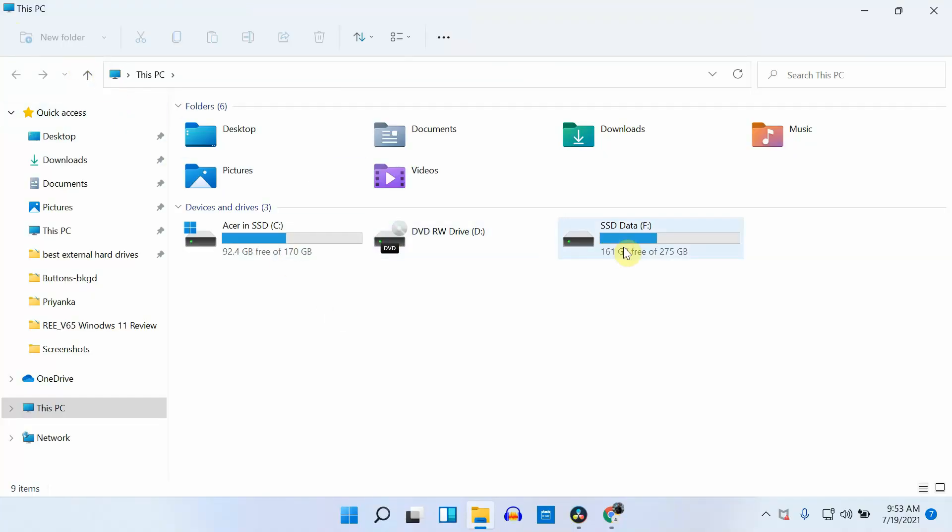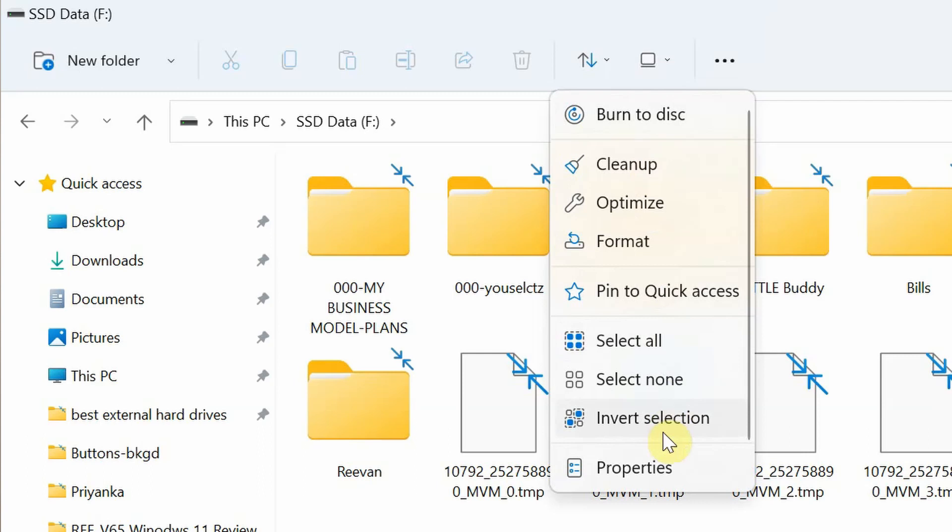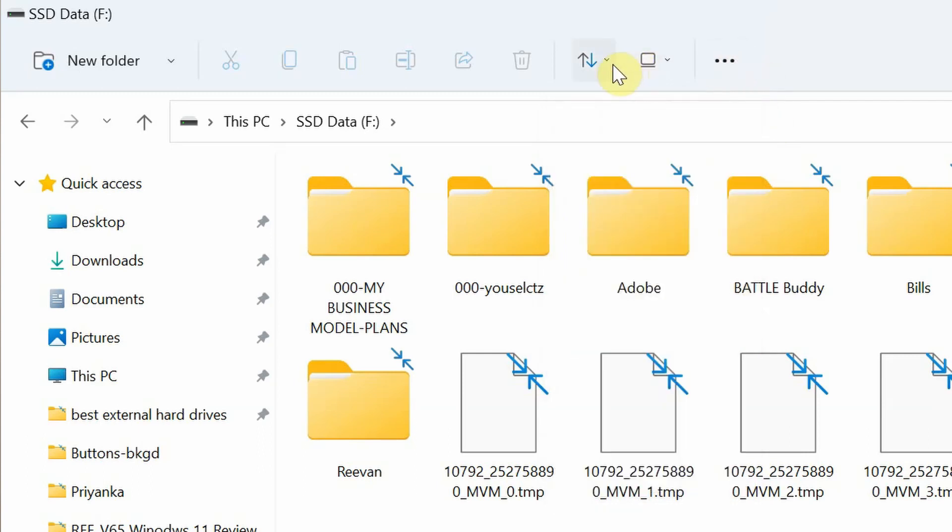I do like the way they replaced the whole top bar with a new one. The Windows 11 one looks much neater and cleaner, where you can find all the important options quite easily — it's minimal and useful to work with. The Windows 10 one just had too many options on the top bar, which made it too complicated to operate.